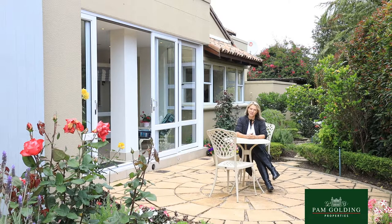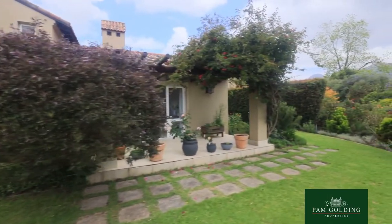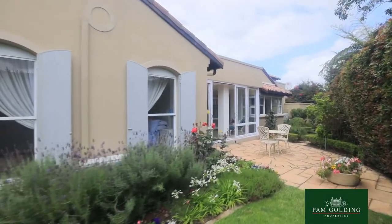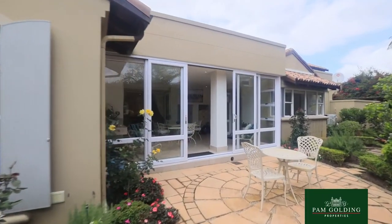We have a really beautiful home that we're showcasing, and you can absolutely see that this home has been lived in and cared for with love. The garden is absolutely beautiful — your own little fairytale world of beauty and colour.